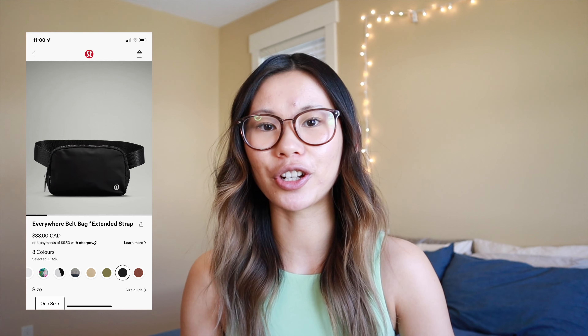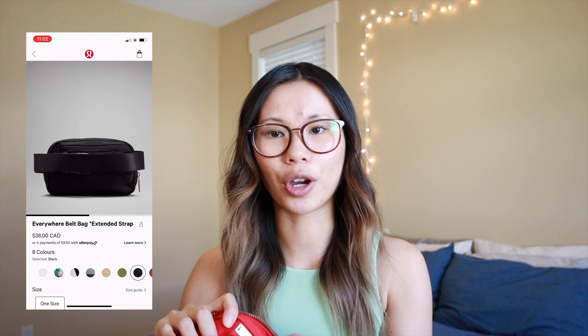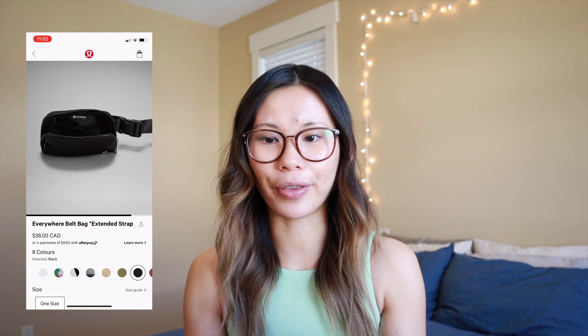Lululemon has made the effort to be more inclusive and they have extended the everywhere belt bag strap by two extra inches. There were a few design changes as well to the bag. They do have a new Lululemon logo on the side of the bag and they took out the metal Lululemon logo on the inside of the bag and have made that plastic. Everything else — the zipper, the pockets — are all the same, however they did update the belt strap part. This little fastener that does up the belt has changed to like two pieces of cloth basically to hold down that strap when it is extended or not.